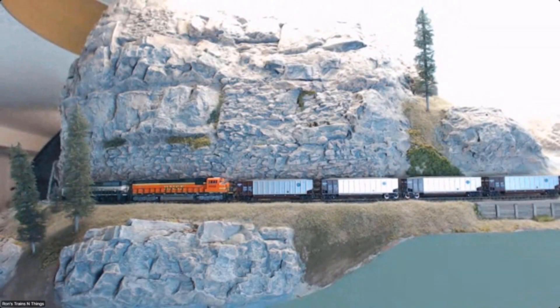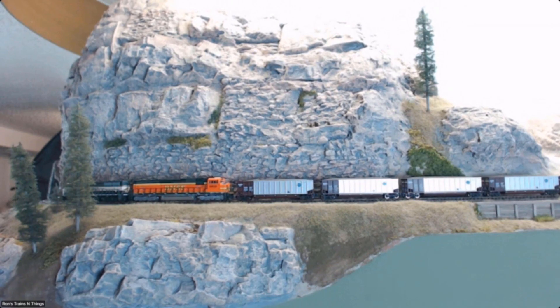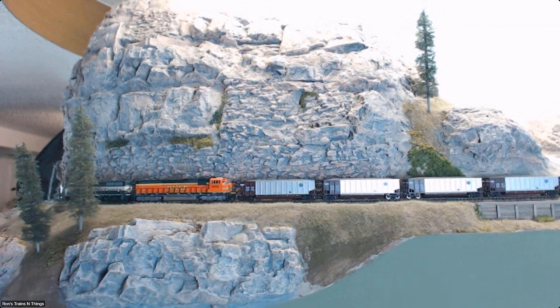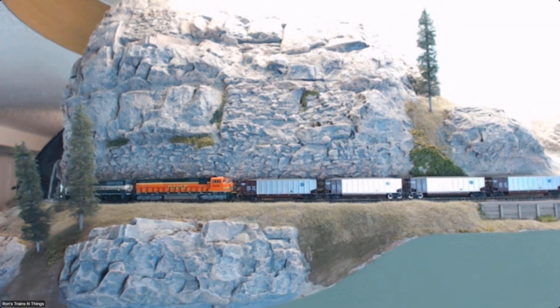The beauty of this part of the layout, as far as I'm concerned, is for photography and video. As I get more and more scenery done, I've done some spots specifically for photographs. This kind of shelf that the railroad runs on as it cuts through this formation doesn't serve any operational function whatsoever, but it's a great place to rail fan trains and take photographs, and I'm excited about that.